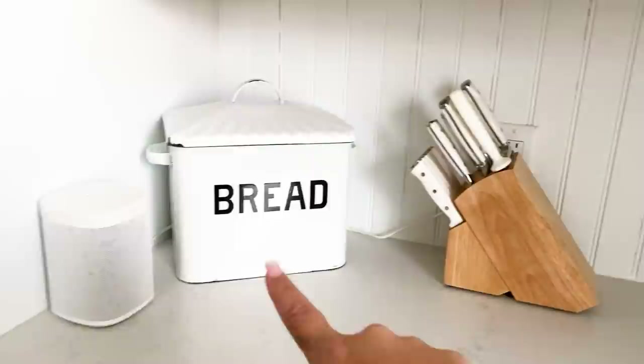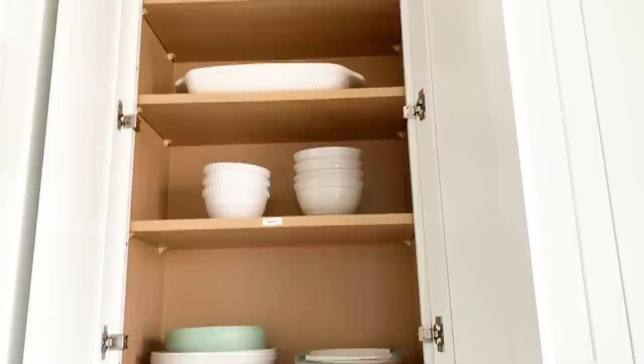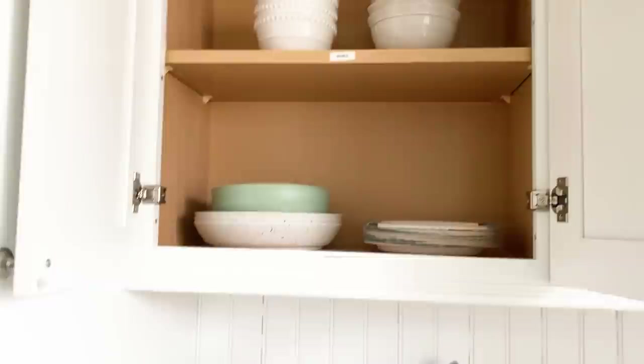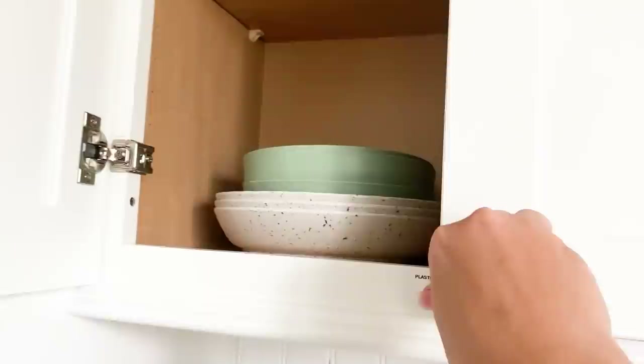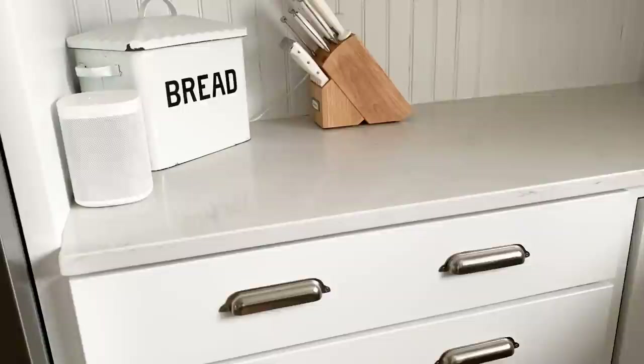I've got a knife set here, a bread box where we keep all the bread, and a Sonos speaker attached to Alexa — great for music or podcasts while cooking. There are paper plates, plastic plates, bowls, and casserole serveware that we grab all the time. I was listening to a podcast about creating a kitchen space like an Airbnb where everything has a home and you only keep what you really need and use — even with lots of cabinet space, it's a breath of fresh air to leave some spaces empty.